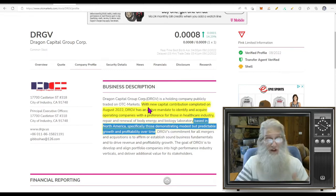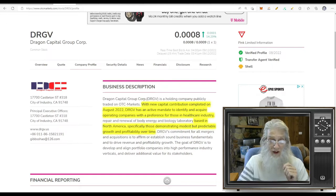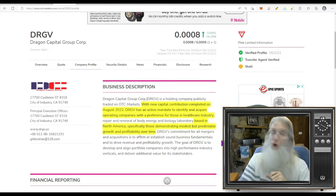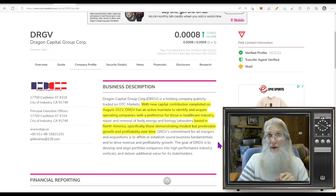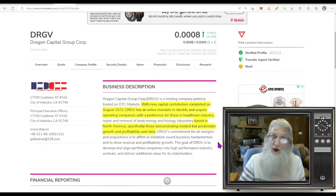Shell company means they've got no business, no income — and it's kosher, everybody knows that. It just means we're ready and waiting for a deal, could be a reverse merger or acquisition. Down here in the description they tell us — I couldn't find this in an 8-K or 6-K so I don't know the amount or who or when — with new capital contribution completed in August 2022, DRGV has an active mandate to identify and acquire operating companies with a preference for those in the healthcare industry based in North America.